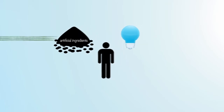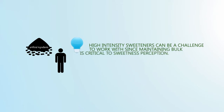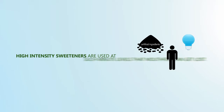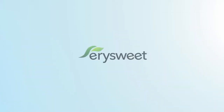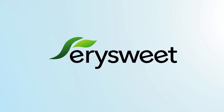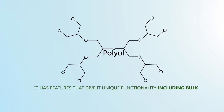Most consumers balk at the idea of artificial ingredients. Natural high-intensity sweeteners can be a challenge to work with since maintaining bulk is critical to sweetness perception. High-intensity sweeteners are used at such minute levels that mouthfeel can get lost. Staviva Ingredients' YourSweet Erythritol fills this gap nicely. It's categorized as a polyol, but it has features that give it unique functionality, including bulk.